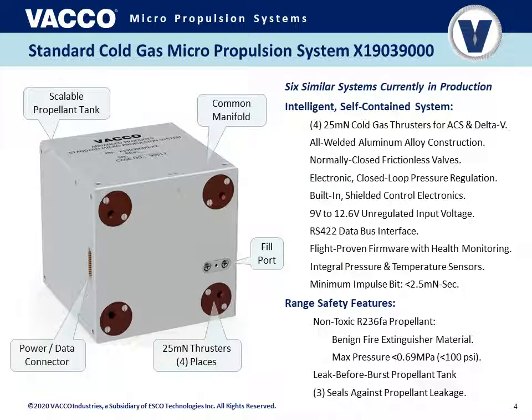Looking at the standard propulsion system, you can see several sides: there's a scalable propellant tank, the common manifold on the end facing the camera, a fill port toward the middle right, and the four thrusters at the corners of that end. Just adjacent to that facet is the combined power and data connector providing a single electrical interface. The design is all-welded aluminum alloy. All valves are normally closed and use a frictionless design. Those valves will automatically close and thrust will cease if power is removed for any reason. There is an electronic closed-loop pressure regulation system built in with the microcontroller and plenum volume.